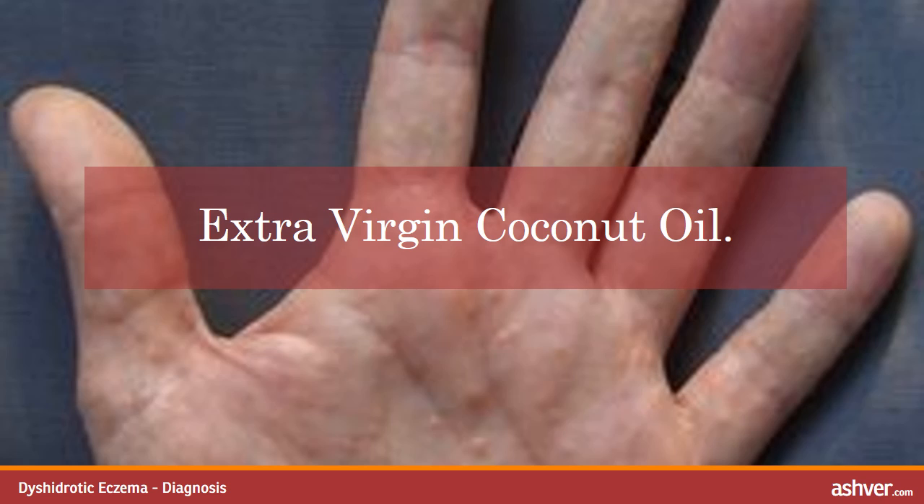Extra virgin coconut oil. Coconut oil is extracted from the kernel or meat of a matured coconut and has various uses from cooking to skin care and hair care. Some people take the oil internally by the spoonful or adding to different drinks and teas. I have only used it externally and it has worked wonders. I apply a small amount on my hands, rub it over the affected areas and cover my hands with cotton gloves. It leaves my hands feeling moist without all the chemicals found in lotions. I love that it is natural.